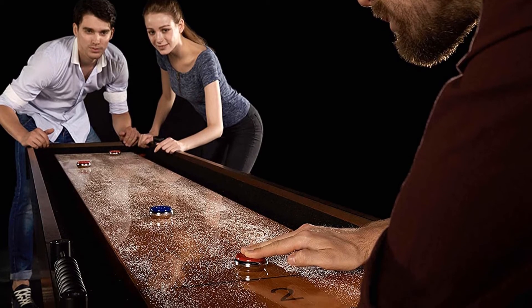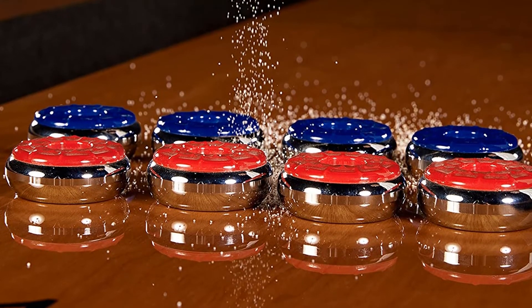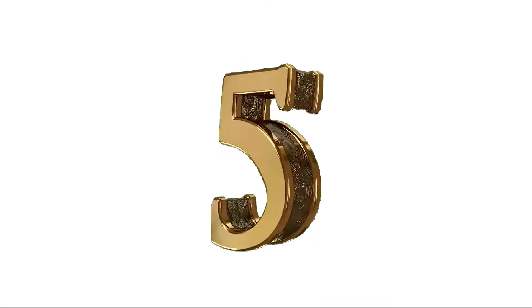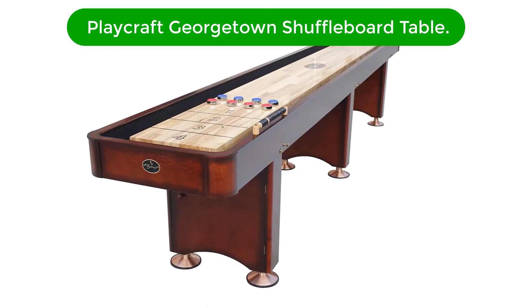Pros: Looks great. Super sturdy design, tough surface. Cons: Could be cheaper.